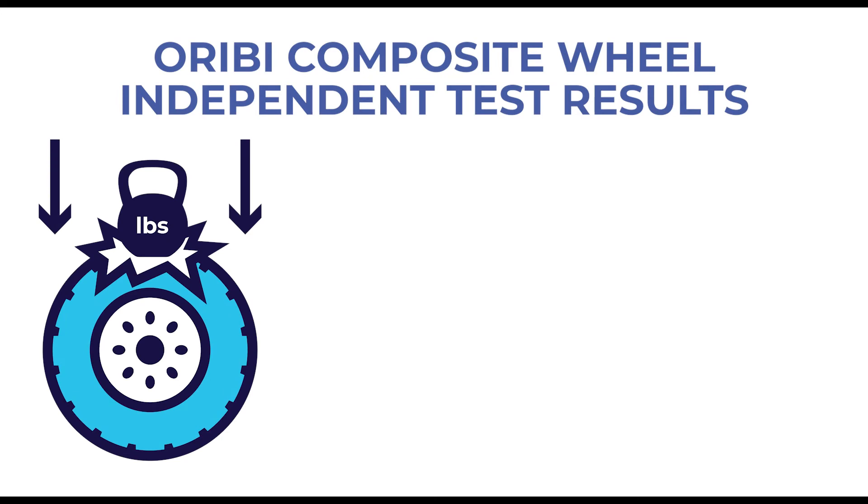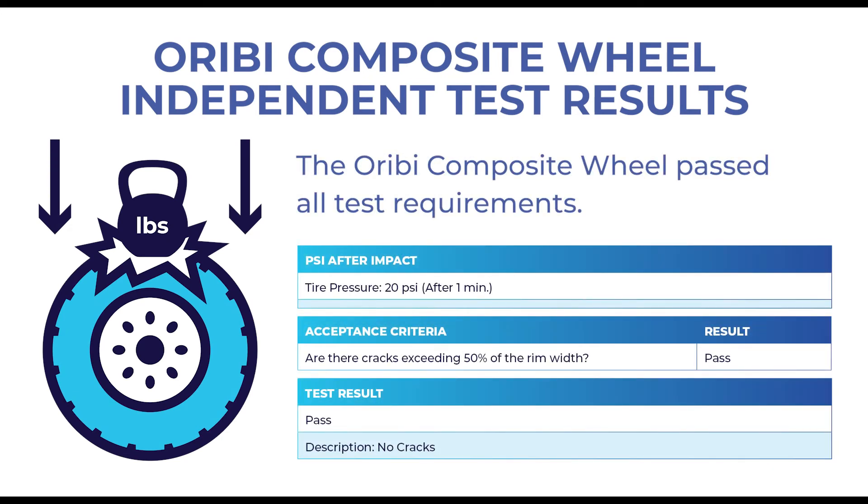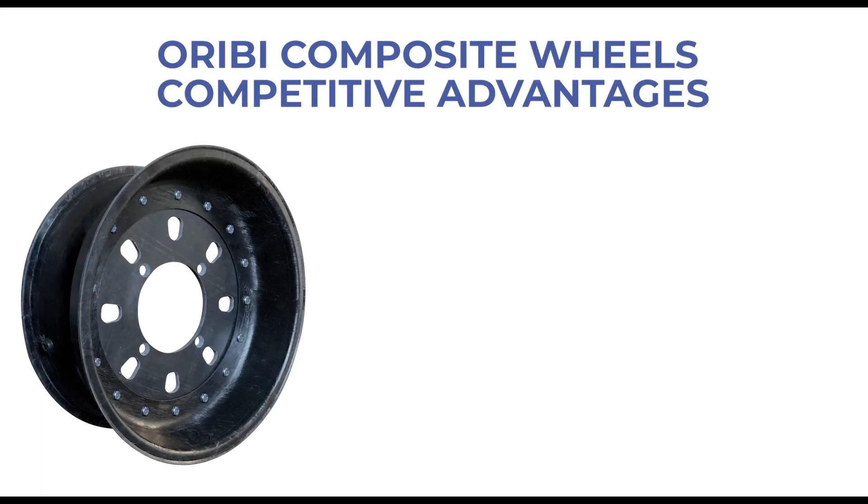The independent test results prove that the Orbe composite wheel can take an impact without sustaining any cracks that compromise its strength or durability. Orbe composite wheels have many advantages over traditional steel or aluminum wheels.